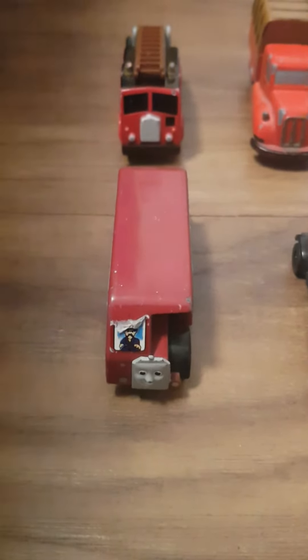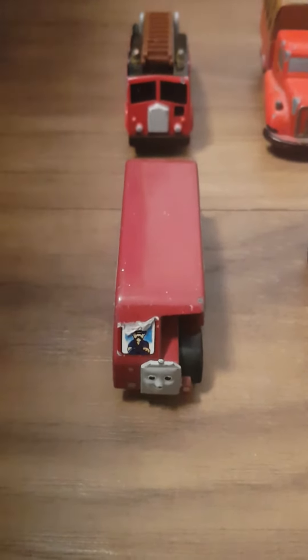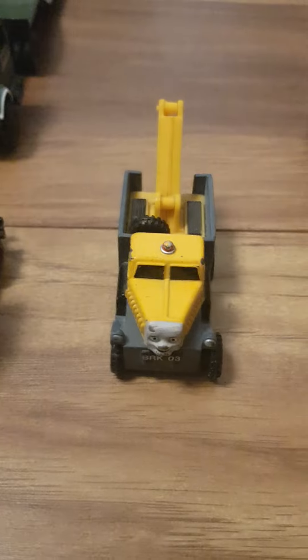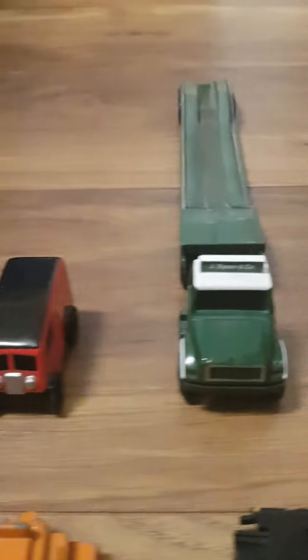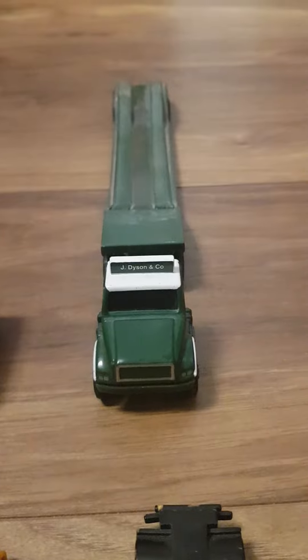Next we have my road vehicles. We have Bertie, Caroline, Terrence, Elizabeth, Butch, Sodor Canal Tugboat, Lorry 2, Lorry 3, the Fire Engine, Sodor Soft Sided Lorry, Sodor Mail Van and Dyson Low Loader.